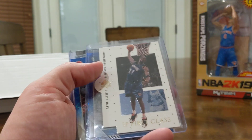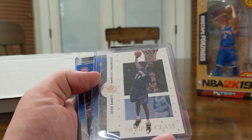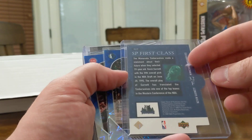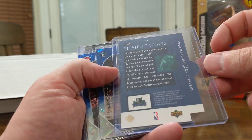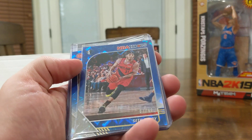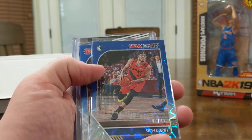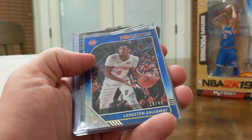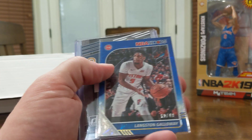This is an old school card here — SP First Class of Kevin Garnett. That is an old card, 99 Upper Deck. Looks like we got a couple NBA Hoops: Seth Curry out of 49, Langston Galloway out of 49.